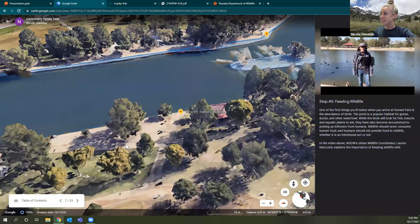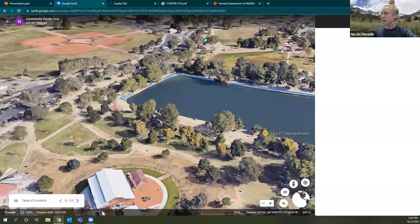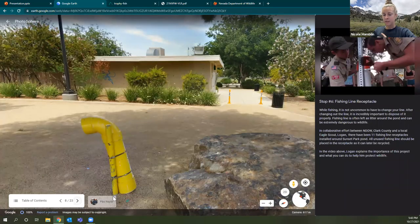In that video you can see the birds are super attracted, swimming up behind Lauren and congregating — that's a sign of their habituation. If we can all do our part to discourage that, hopefully we'll see a lot less of those habits forming. Our last stop at Sunset Park also has to do with keeping wildlife safe and protecting the environment: the fishing line receptacle stop.